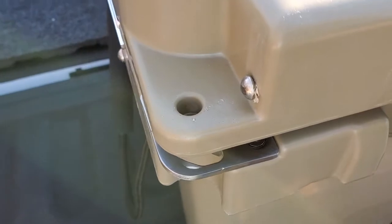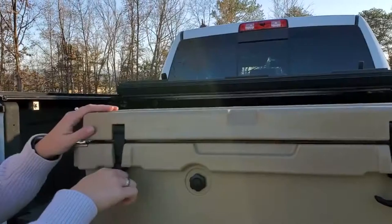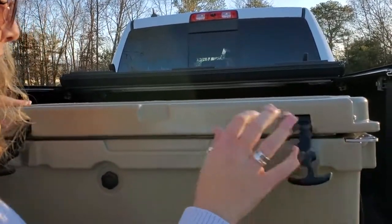It's padlock lockable, so you can make sure your stuff stays your stuff. The superior gasket rubber ball and latch closures ensure that your supplies stay cold on hot days.